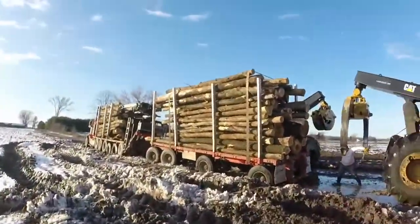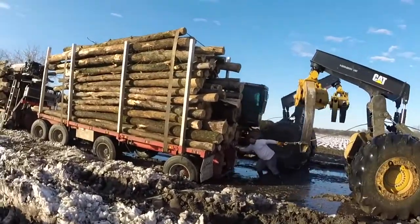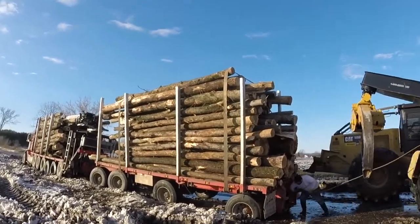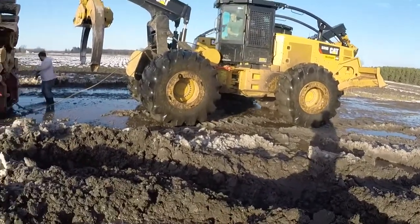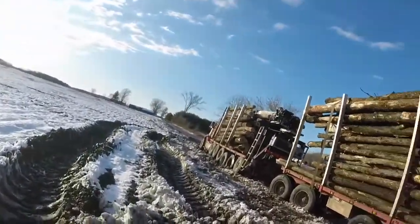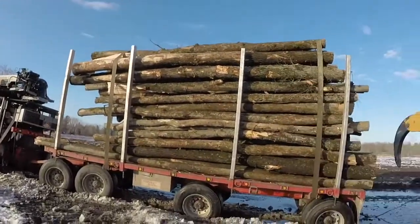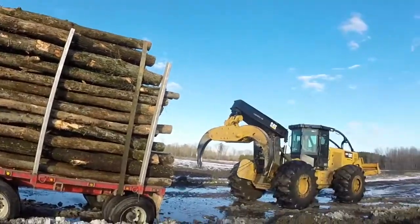Suck hole right there. A little stuck here. See if I can try to help. Once you get off that road, it goes to beans. It's a big suck hole.